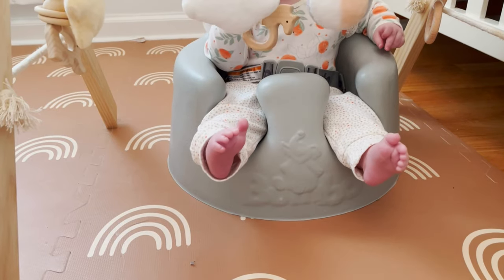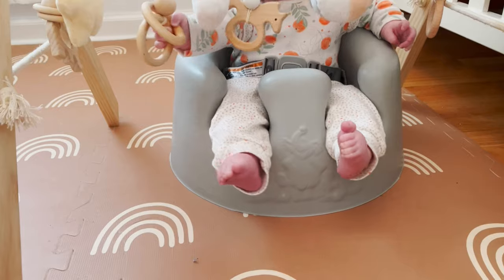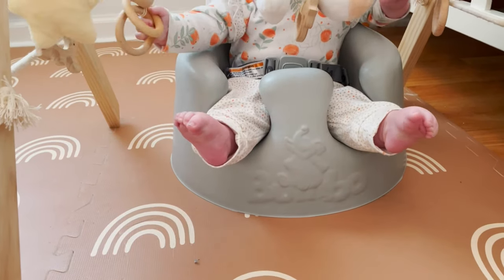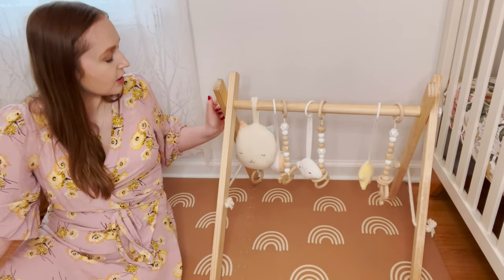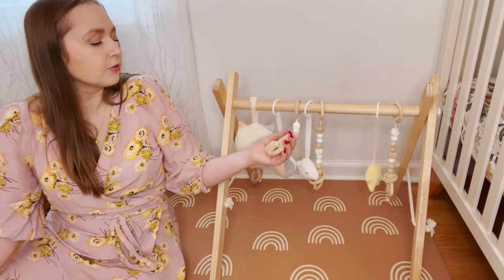She can grab the toys or rings, and I'll put her in the bumbo seat so she can sit up and play with it once she's able to sit up on her own. It's really cool because you can easily take off the knobs on the end and replace the rings with different toys.